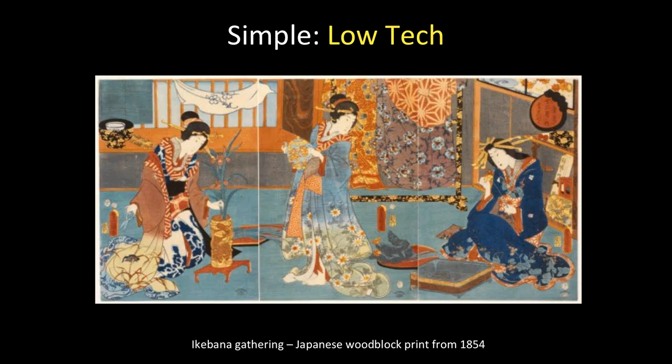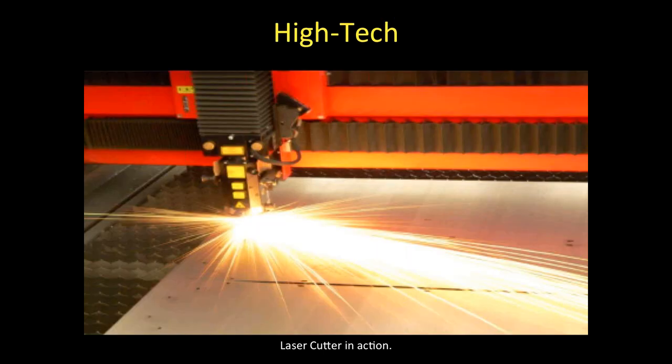An example of a low-tech space: I thought this was a beautiful example of Ikebana, the Japanese art of flower arranging. That's something done in a community, in a group — just a beautiful process of arranging flowers in an aesthetically beautiful way. This woodblock print is from 1854, and things have existed long before that. The idea I want to give you is that this idea of getting together in this way is not new — to share ideas, share information, and work with our hands in community. And of course, there are high-tech ways of doing this at the same time.